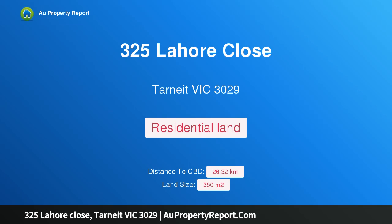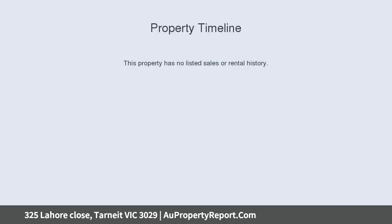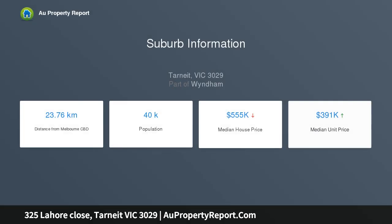Hi, I am glad to introduce property 325 Lahore Close, Tarneit, Victoria 3029. Premium East Facing Land in the heart of Tarneit. We are proudly presenting this rare opportunity to own a 350 SQM East Facing block of land in the exquisite location of Tarneit.